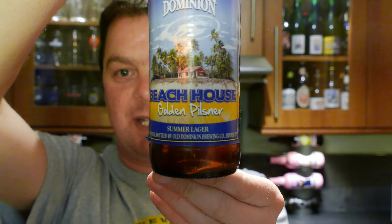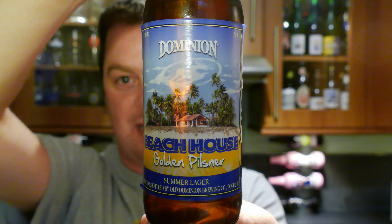It's beer o'clock on Real Health Craft Beer. Today we've got a beer from Old Dominion Brewing Company — it's a bottle of the Dominion Beach House Golden Pilsner Summer Lager, coming in at 5.2% ABV.